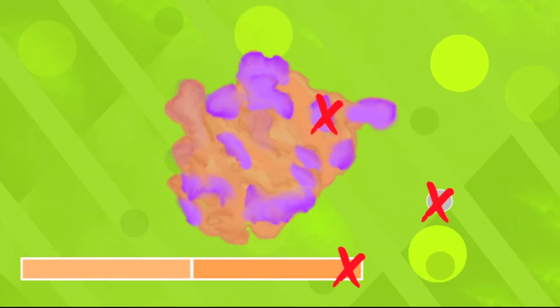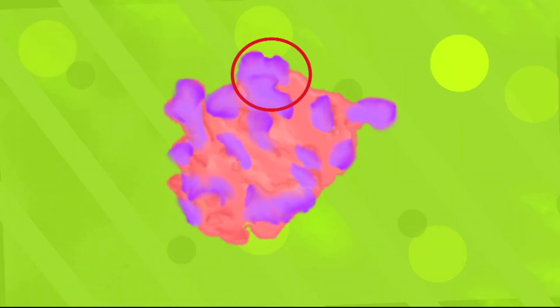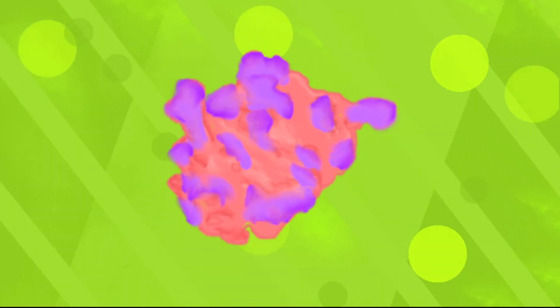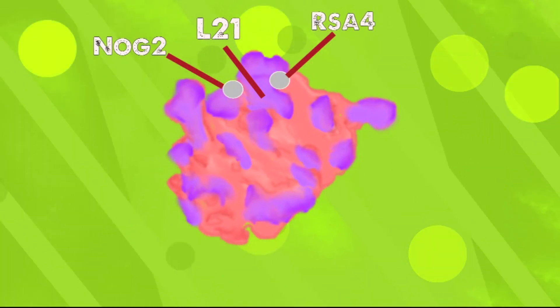Experiments also suggest that the most crucial steps of ribosome assembly occur in the late stage. Most notably, in the late stage of assembly, the central protuberance — which is part of the 60S ribosome that jets out of the top — must rotate 180 degrees before the 60S and 40S can come together. It is speculated that the L21 ribosomal protein and the NOG2 and RSA4 assembly factors may play a crucial role, mostly because of their proximity to the base of the central protuberance.